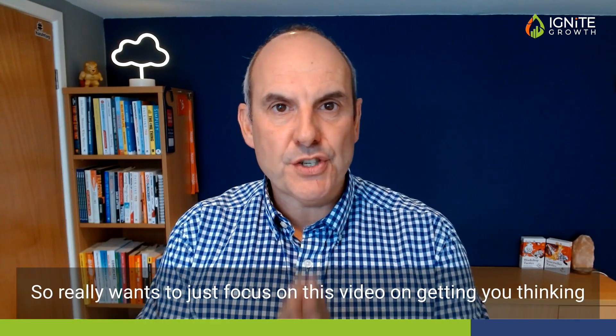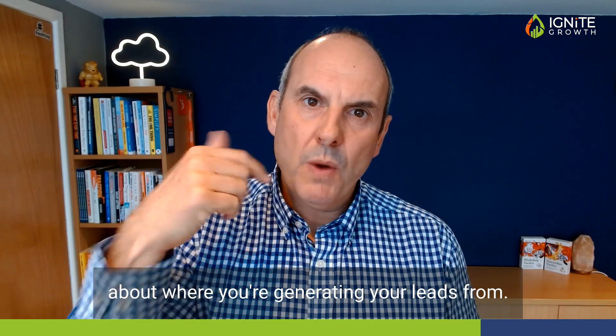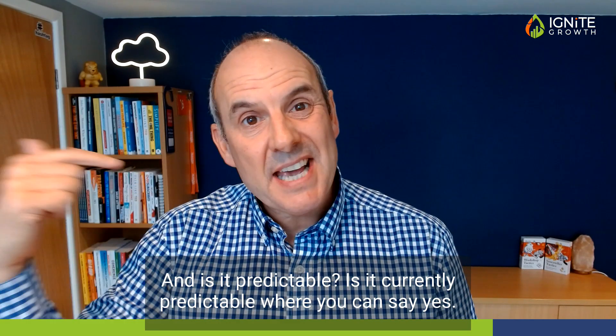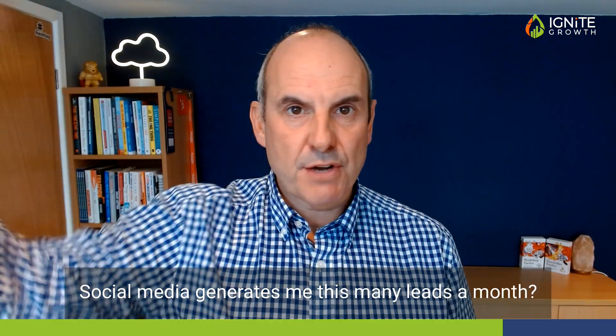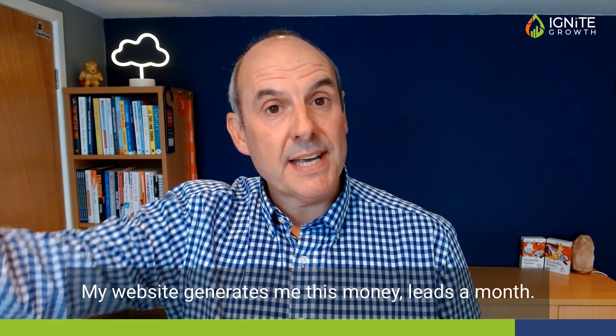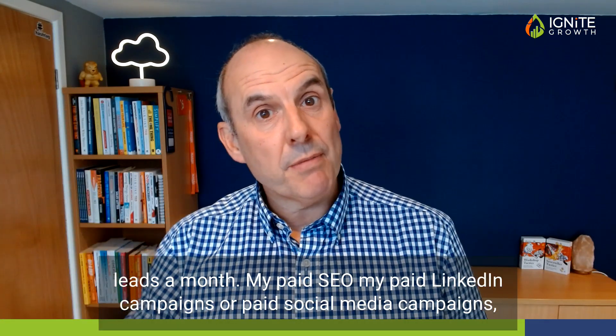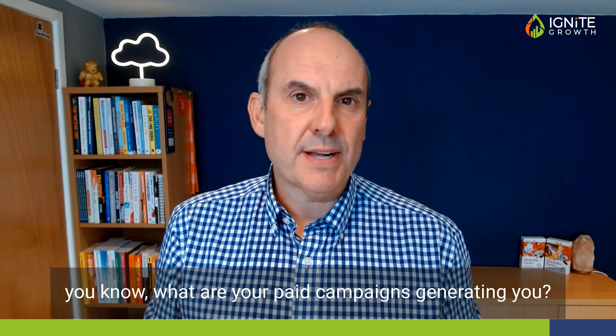So I really wanted to focus this video on getting you thinking about where are you generating your leads from? How much are those leads costing you? And is it predictable? Can you say social media generates me this many leads a month? My website generates me this many leads a month? My organic SEO, my paid SEO, my paid LinkedIn campaigns or paid social media campaigns — maybe some on Facebook or Twitter — what are your paid campaigns generating you?